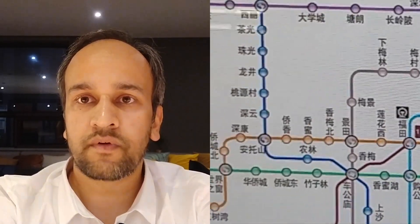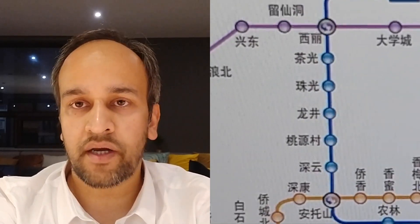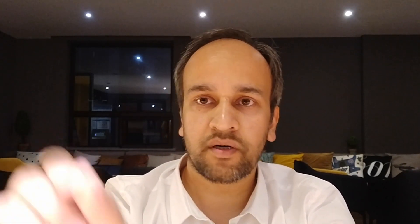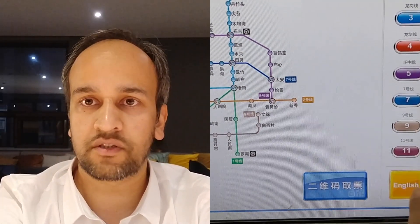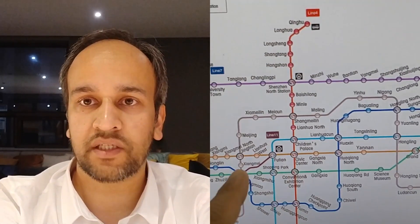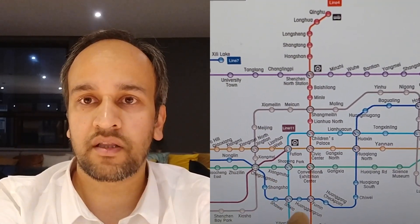You'll have to buy a ticket using the ticketing machine, which is also a bit challenging because you don't understand anything. But on the right hand side corner there is a tab which says English — just press that, don't panic. See the map, select the station you want to go to.